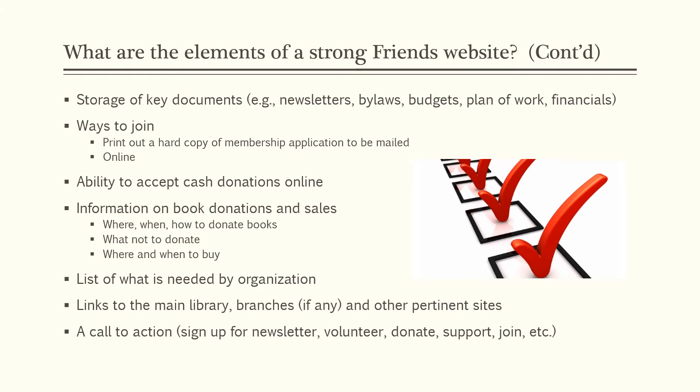What are some more elements of a strong Friends website? You want to have storage of key documents — archiving newsletters, your bylaws, budgets, plan of work, current financials, and your annual reports.